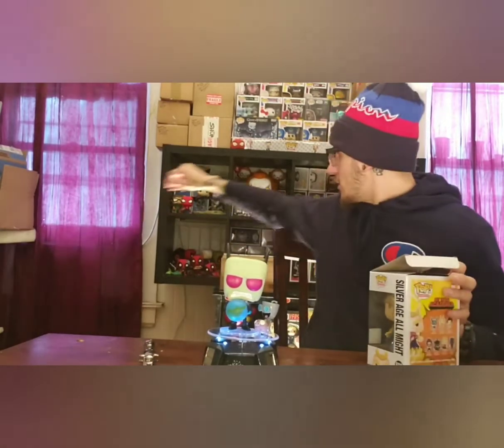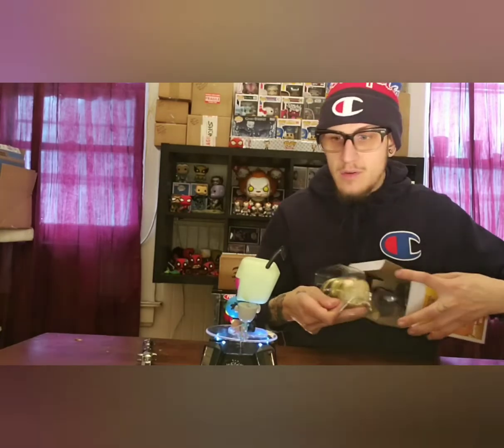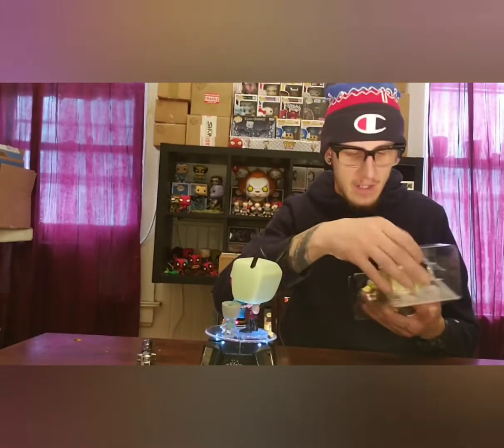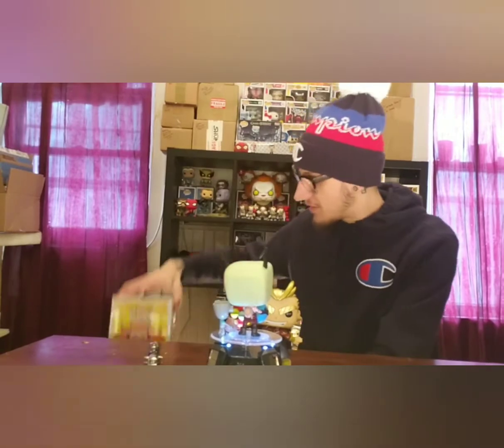I also just got in the mail something from the Funko Shop, but that's going to be in the next video. I'm fanboying out right now, you guys! Not only did I get this All Might, but from Hot Topic I also got this Mount Lady six-inch pop.